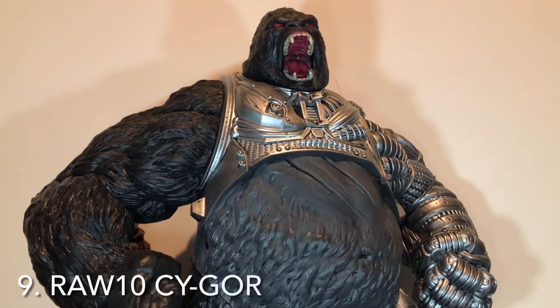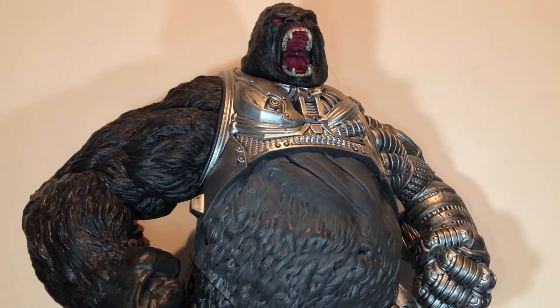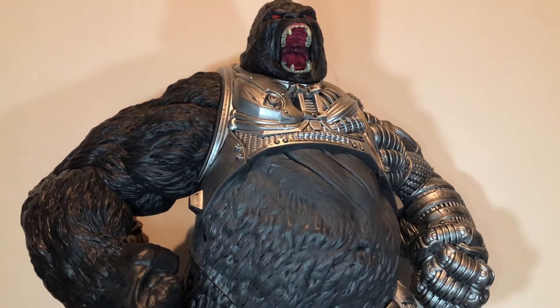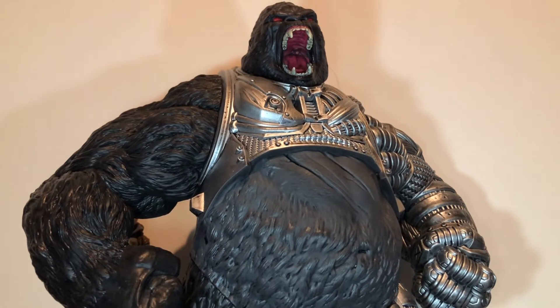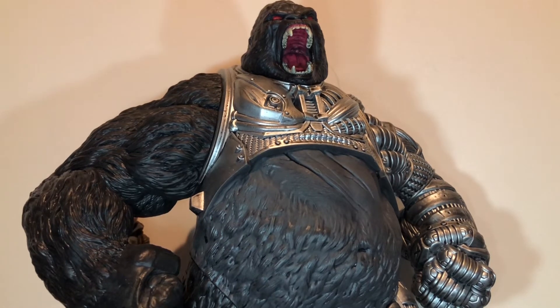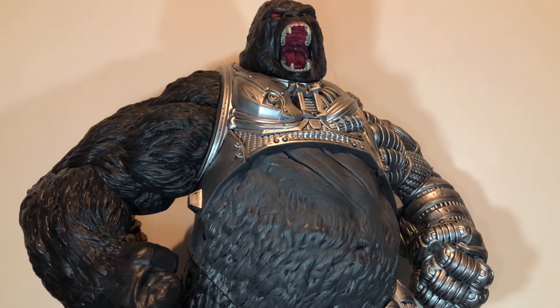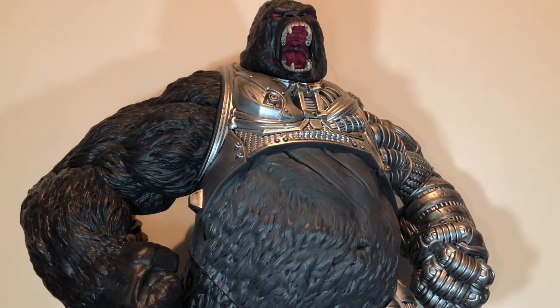Up next we have the Roll 10 Cygor figure. He was a really good example of getting bang for your buck. This was a $20 figure and even though the articulation was pretty limited, the sculpt detail and the paint detail to it was amazing. It's a huge figure all for $20, so this was another really awesome release from McFarlane.